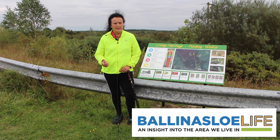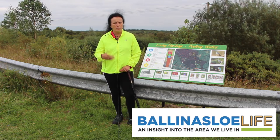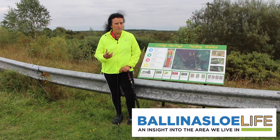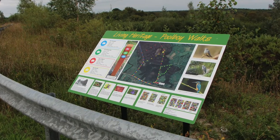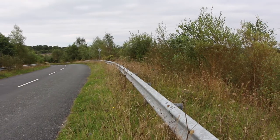Bring a snack and something to keep yourself hydrated, because on the walk we will stop every so often and it is good to have a snack. We also suggest that you bring your phone so that you can take photographs of the different things you've been shown on the walk.